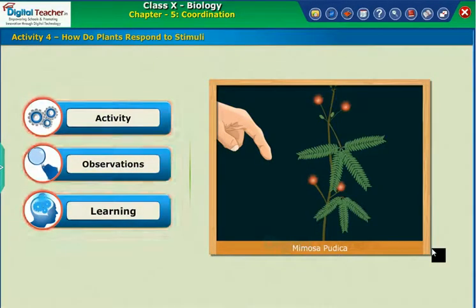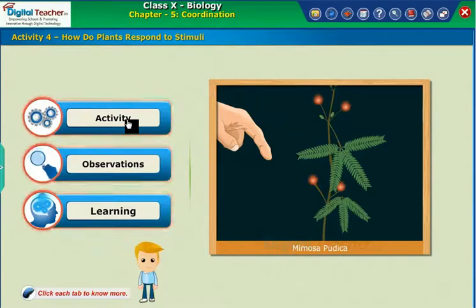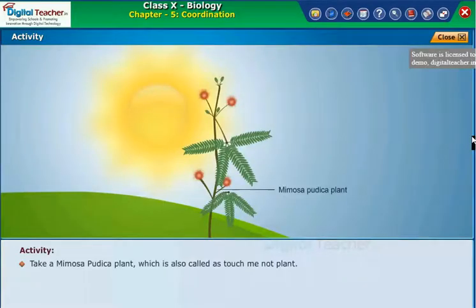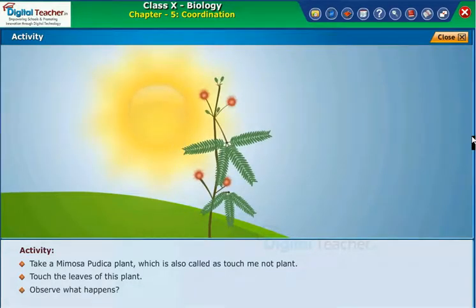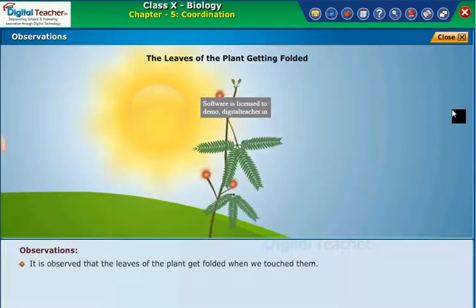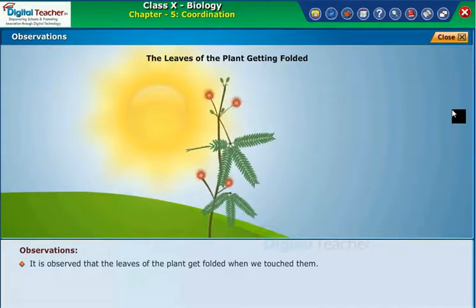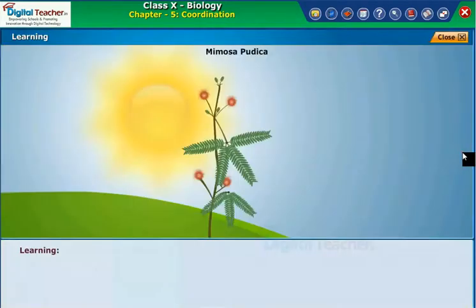Let us perform an activity for how do plants respond to stimuli. Take Mimosa pudica plant, which is also called as touch-me-not plant. Touch the leaves of this plant and observe what happens. It is observed that the leaves of the plant get folded when we touch them. This indicates that plants do respond to stimuli.